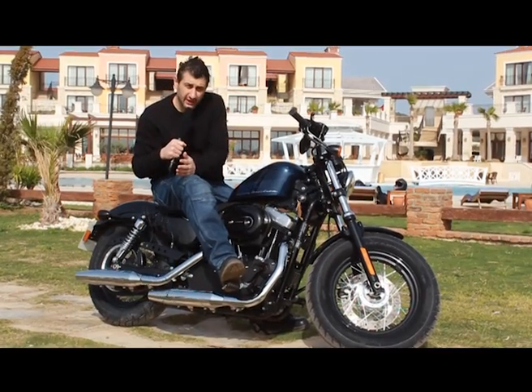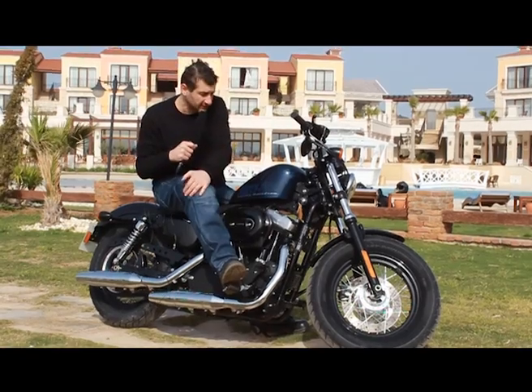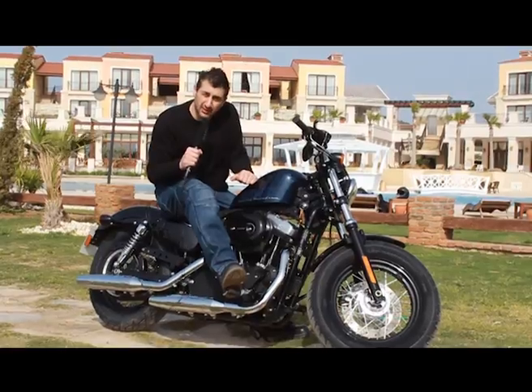Malum bu ara Harley'den gidiyoruz. Hepsini bir arada test etme imkanı bulduk, işte sırasıyla anlatıyoruz. Bu sefer de Harley Davidson'ın 48 modeliyle beraberiz.